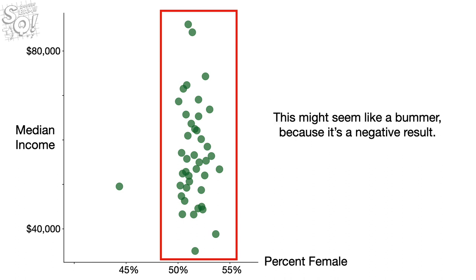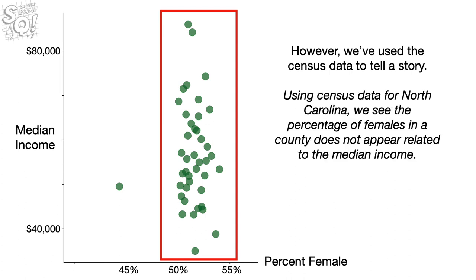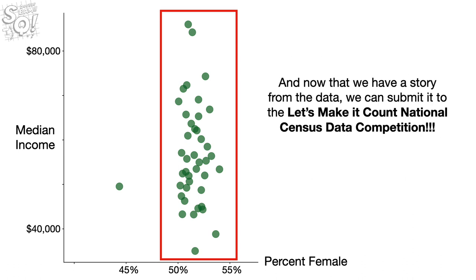This might seem like a bummer, because it's a negative result. However, we've used the census data to tell a story. Using census data for North Carolina, we see the percentage of females in a county does not appear related to the median income. It's not a fancy story, but it's still a story. And now that we have a story from the data, we can submit it to the Let's Make It Count National Census Data Competition.